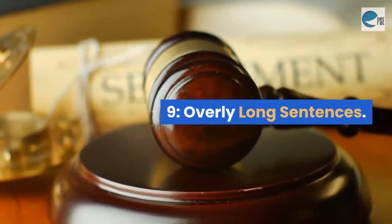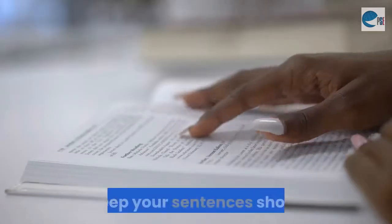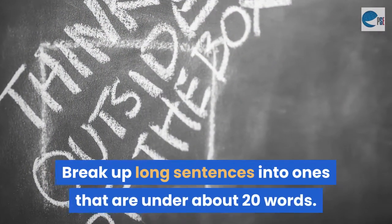Mistake 9: Overly long sentences. To improve clarity and avoid potential headaches, keep your sentences short. Break up long sentences into ones that are under about 20 words.